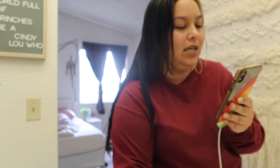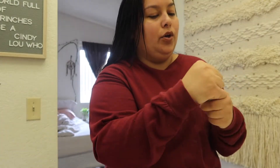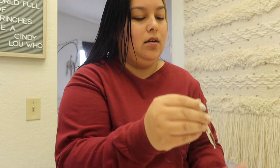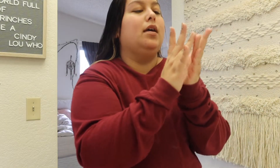Welcome to part four of my Vlogmas. Today's date is December 6th and I'm currently getting ready, doing my skincare. My mom wants to go have lunch at this cute spot on the boulevard.